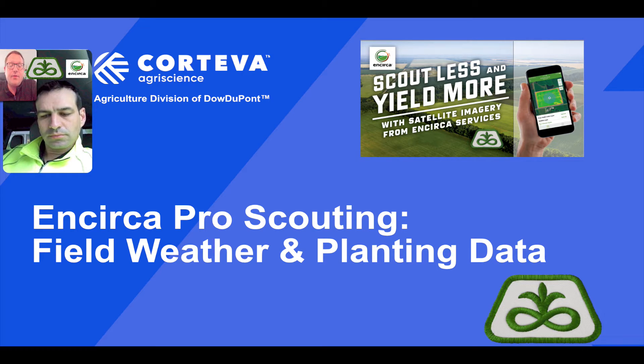Hello everyone, my name is Andy Hagenstahler. I'm the Digital Services Manager for Corteva in the state of Minnesota. I'm here today with Territory Manager Brad Weber from South Central Minnesota to talk about an exciting new feature being added to Encirca Pro for field scouting: field-by-field weather tracking.